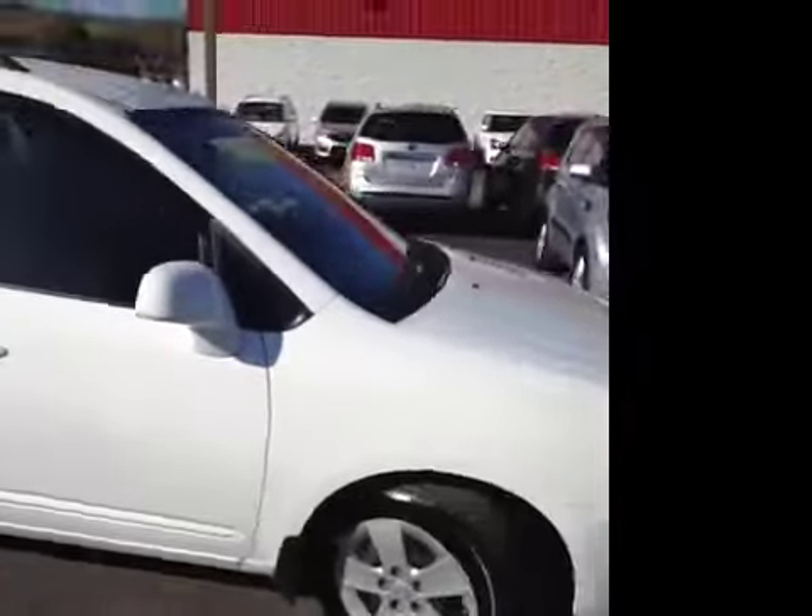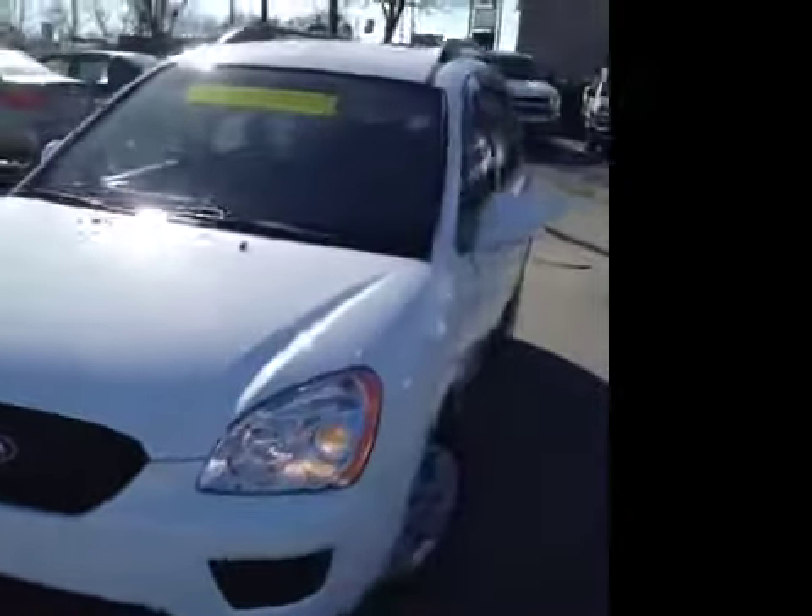This 2009 Kia Rio LX video demonstration is brought to you by Carnival Kia of Rivergate, located in Madison, Tennessee, just off of Gallatin Pike North, just south of the Rivergate Mall.